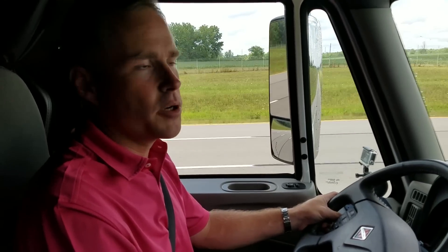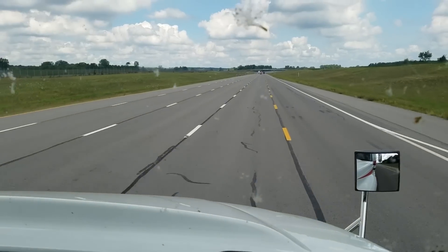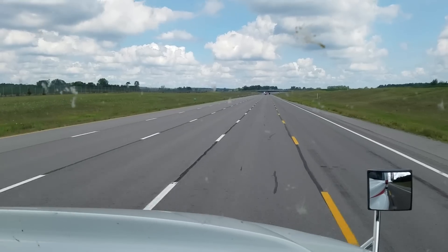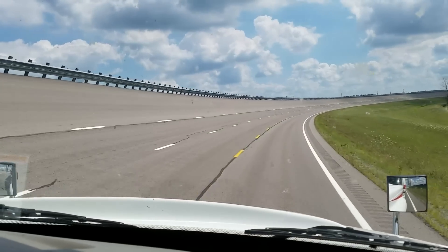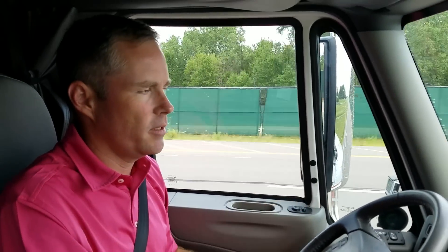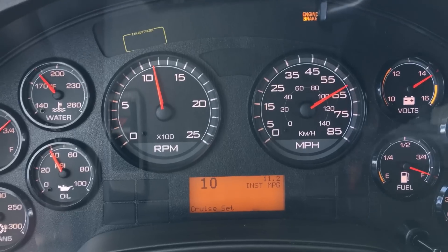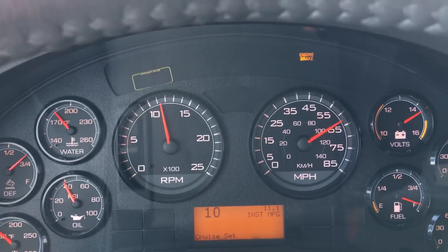We're here now in an International Pro Star with the Cummins X-15 efficiency package with the Smart Advantage option. I'm going to set the cruise control and we're going to take a look at the instant fuel economy that we're getting with this engine. We're cruising right at 62 miles an hour and the instant fuel economy says we're getting right at 10.5 miles a gallon right now. One of the things I noticed when we did switch into cruise control is that here we are in top gear and the engine RPMs are currently at 1125.